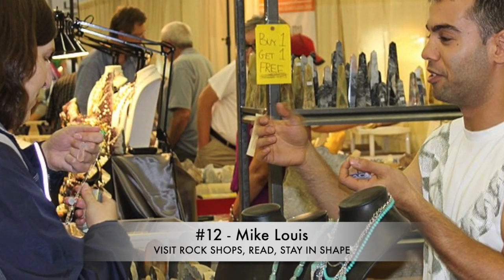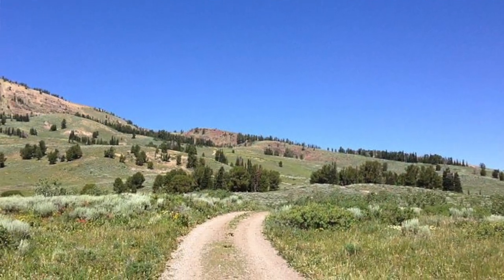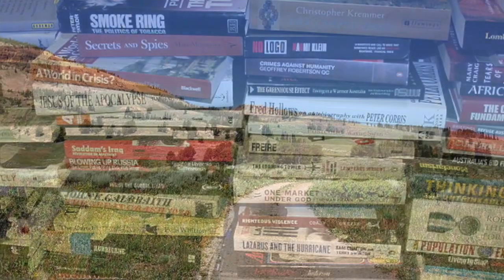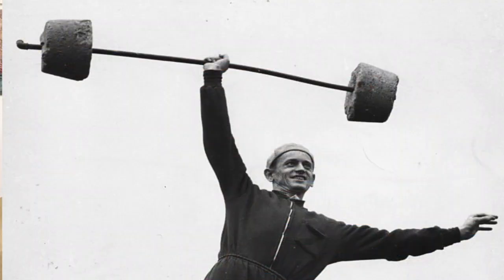Number 12, Mike Lewis says: first, visit rock shops if possible — they can be great sources of information. Second, choose a stout four-wheel drive to get you there and back. Third, read everything you can prior to going. And finally, stay in shape — three miles into a six-mile hike is not the time to figure out your knee is going out. We're often in places that are far from medical aid, so bring your emergency kit.